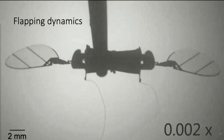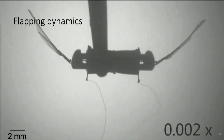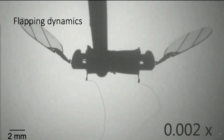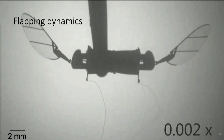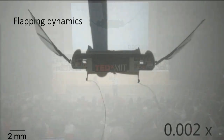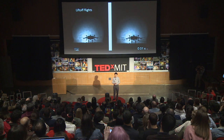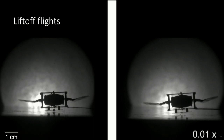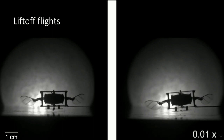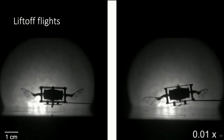Let me show you how it works. We incorporate a micro-scale soft actuator in a flapping wing robot. This actuator is elongating and contracting to drive a pair of flapping wings, and it operates at up to 500 hertz. For the first time, we demonstrate that a soft-driven robot is able to lift off. You can see the soft actuator elongating and contracting just like real muscles.